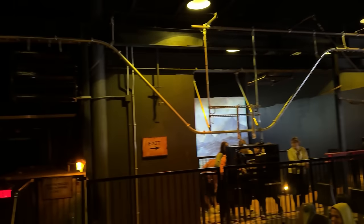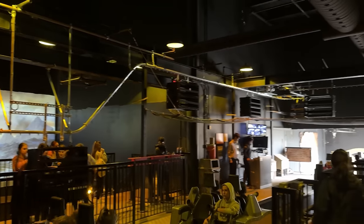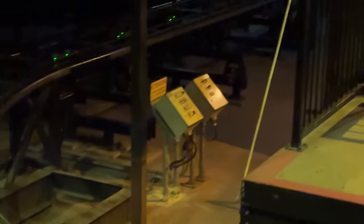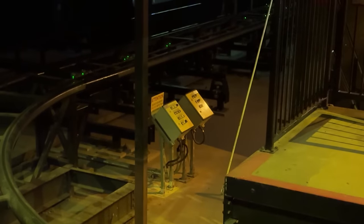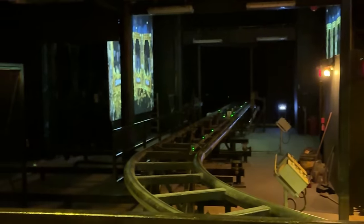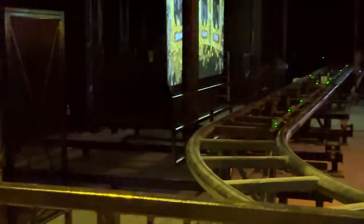I have a construction update for you today. Guardian opened the other day — its bin system is installed and fully functioning, which is really cool. Its new transfer track is installed right there. The control panels for the transfer track are right there, and the track slides off to the left.